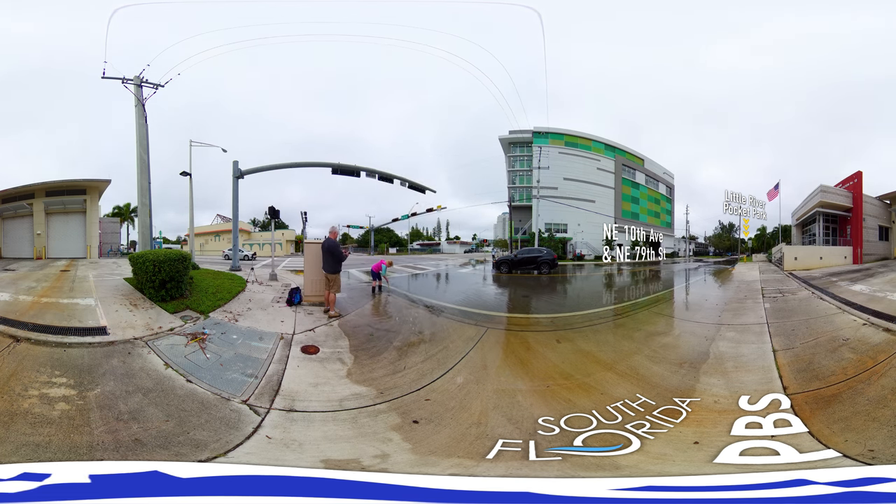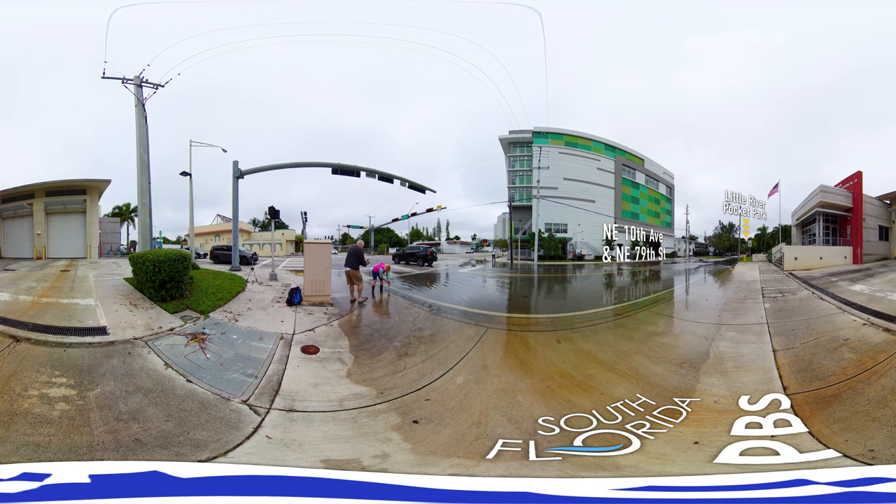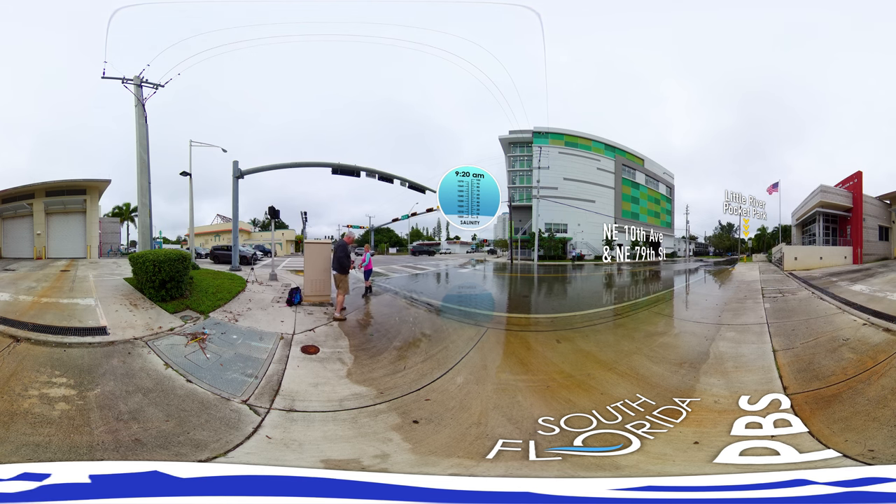The last time we were out here at Little River Puckett Park, we noticed that there was a great deal of water coming from Northeast 79th Street, at the intersection with 10th Avenue. We wanted to see what the salinity of that water looked like, so we put some probes in there this time to monitor the salinity. We've also measured it directly and found it to be about two-thirds seawater.